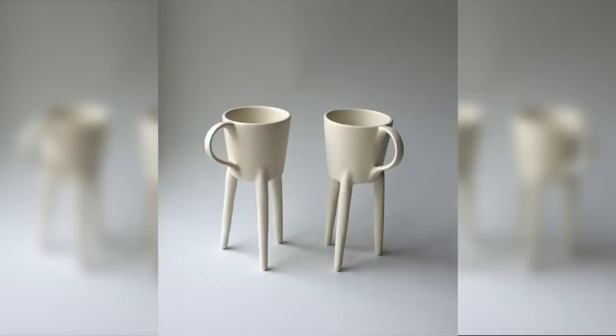Now wake up and use this giant giraffe coffee cup, or just have some coffee like a Norseman in this Viking horn.